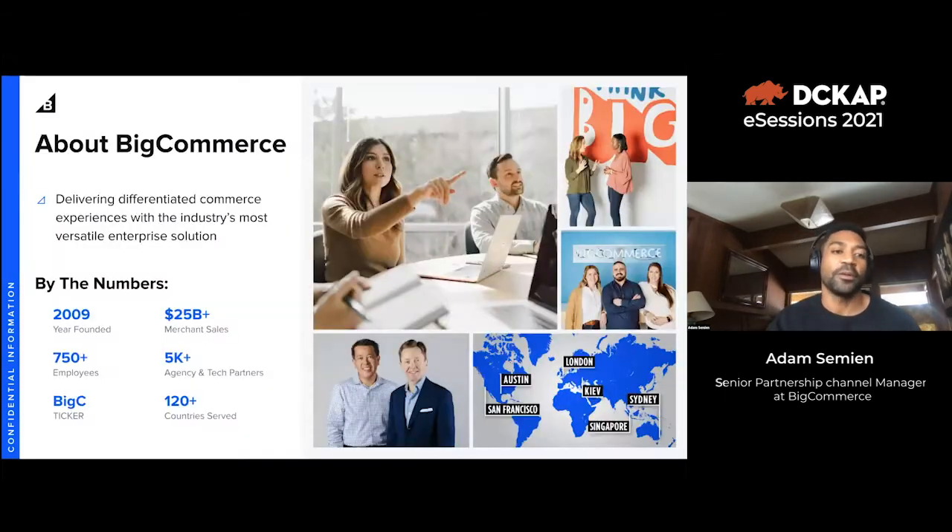BigCommerce was founded in 2009 and recently went public — you can find us under the stock ticker BIGC. We have about 750 employees across the world, with headquarters in Austin, Texas, originally from Sydney, Australia, and we still have offices there. We operate across 120 countries, have 5,000 different agency and technology partners, and see 25 billion dollars in merchant sales on an annual basis.